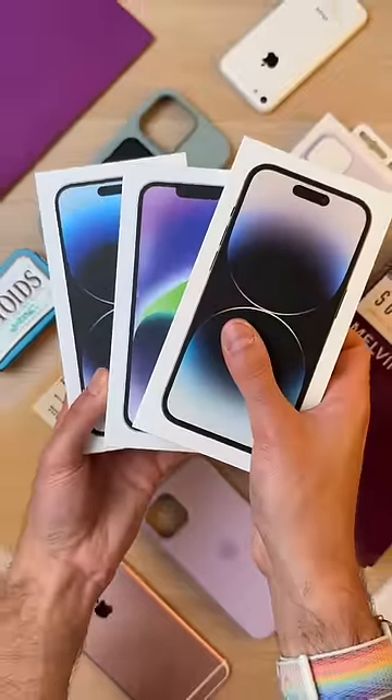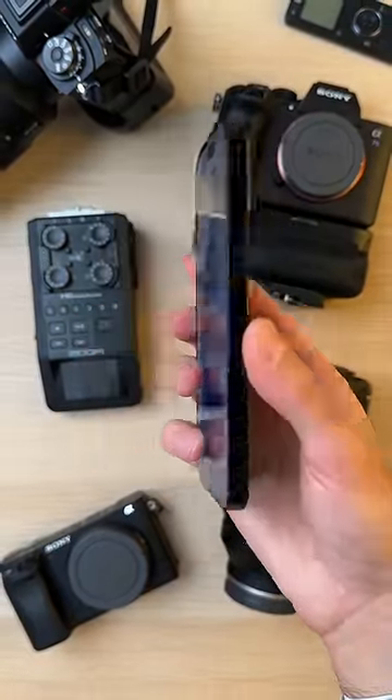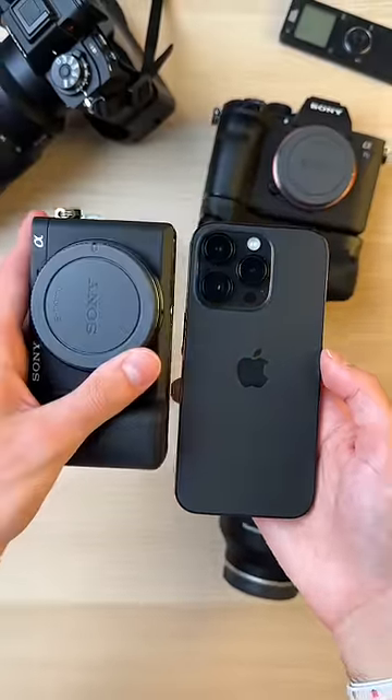These are the best iPhone 14 colors, hands down. First up, we got Space Black, which is so much better than Space Gray. It's deep, rich, stealthy, sexy, and blends right in with my creative tools.